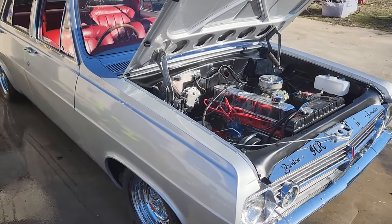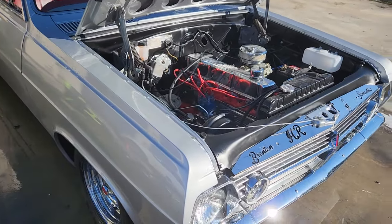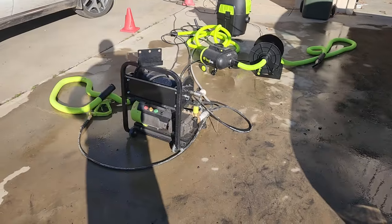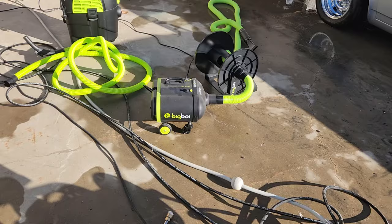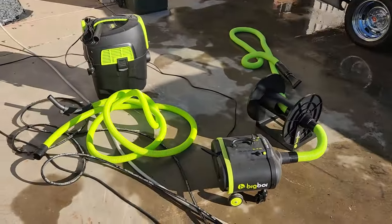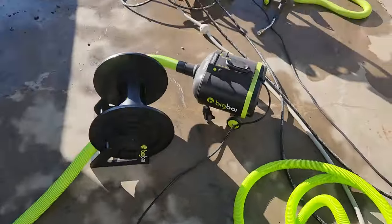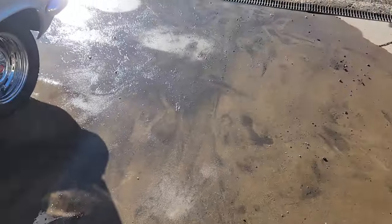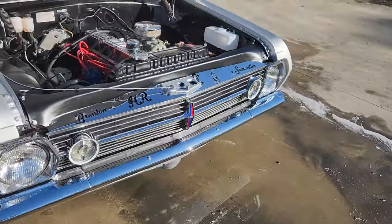It's a nice sunny day and a good time to pull the HR out and take some of the dust off it. We've brought out all the big boy toys — they're actually called Big Boy, by the way. We'll be using this in a second just to dry it off. This is their vacuum cleaning system, which is brilliant, and of course the pressure washer — the Washer Pro — amazing.